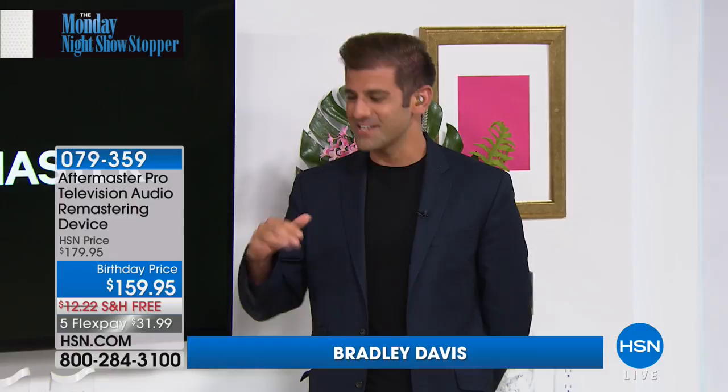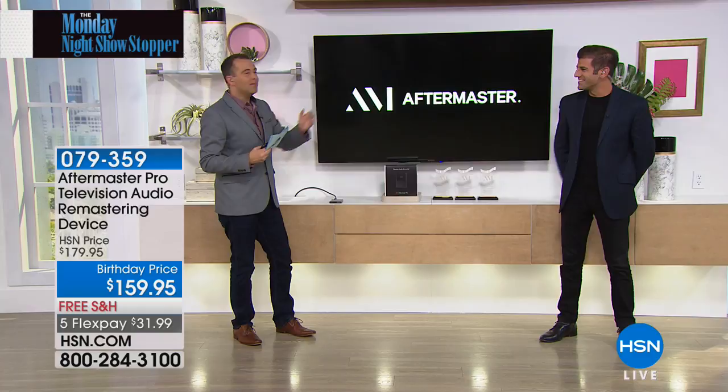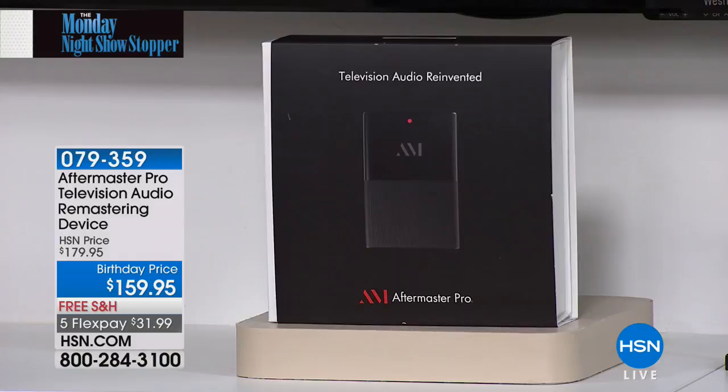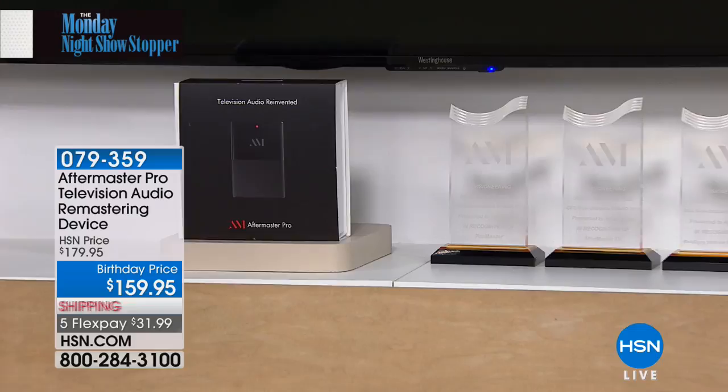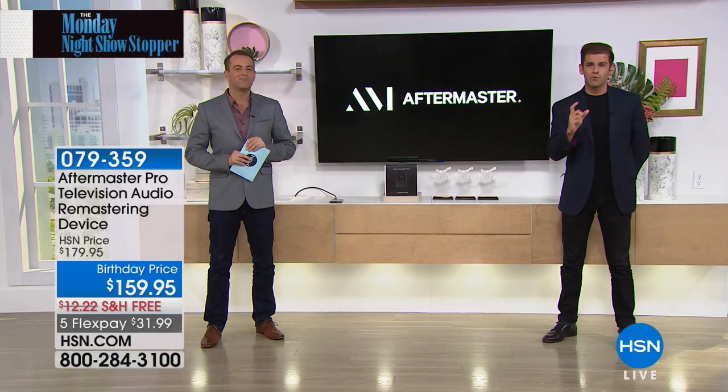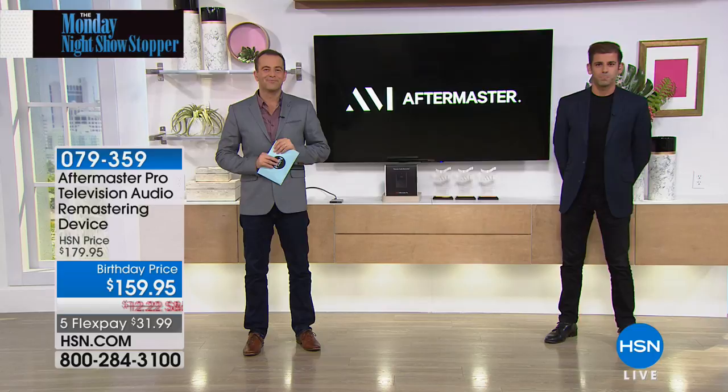We want to introduce you to a product that I think is going to transform the way you feel about your television. The lowest price it's ever been — and here are just one, two, three of the awards that Aftermaster has won. Where should we start? Let's just go to demo. You have to hear it to believe it. You said louder isn't always better — hear the clarity when we go to demo. The dialogue is going to jump. [Demo plays TV dialogue clearly]